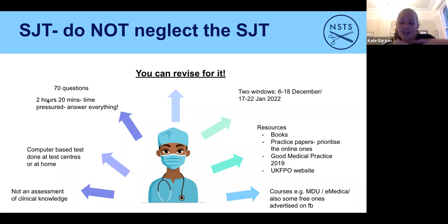Other people do courses — MDU and eMedica both do courses at around £80 each, and there are also free ones advertised on Facebook day courses. I'd recommend doing as much as you can because the SJT is 50% of where you end up. Don't neglect it is the overarching advice.